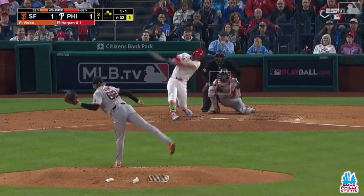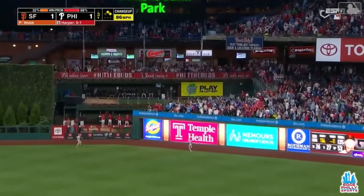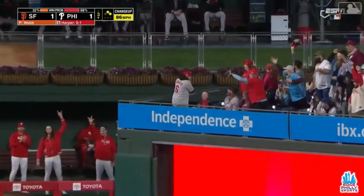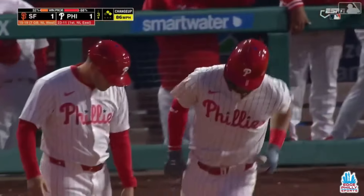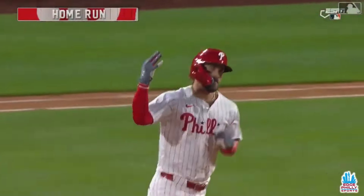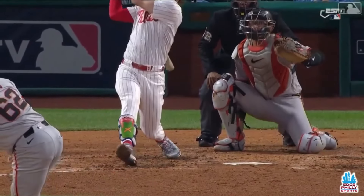Giving up one homer all year. Harper, right field, deep — and gone! Webb's now giving up two home runs on the season. A three-run shot to Harper, that's his seventh. And the Philadelphia Phillies now lead it 4-1.